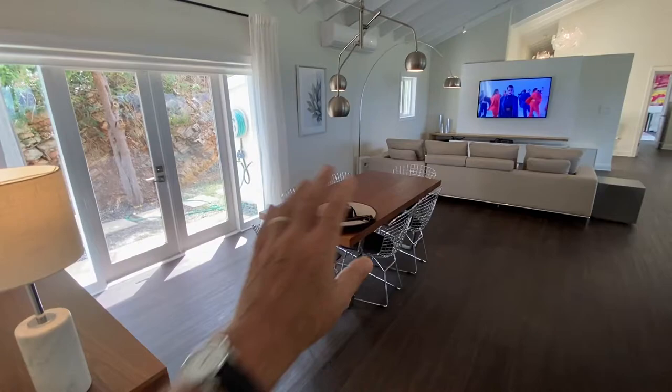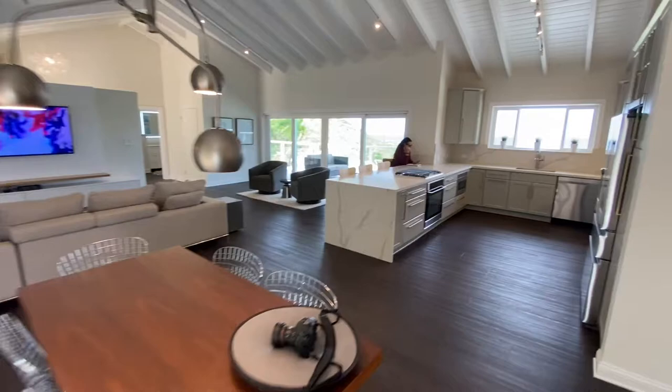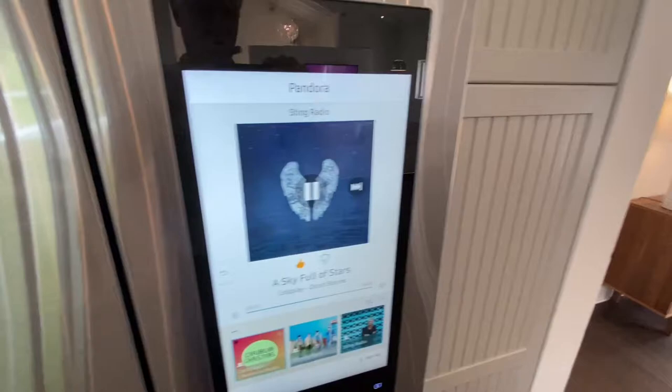There's a mini split in the living room, and of course each bedroom has one as well. The house comes fully furnished and decorated as you see it. It's got one of these smart refrigerators, so you can control the stereo from the TV.